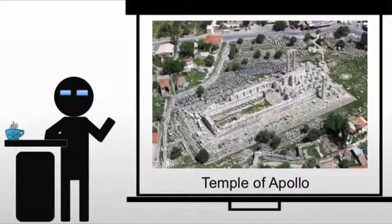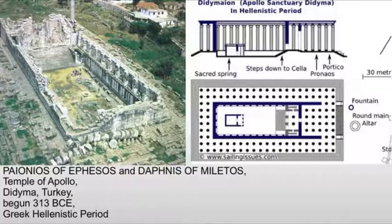So we start with the Temple of Apollo at Didyma, and it's built to replace an old archaic temple. Construction here starts in 313, although the work will continue for 500 years, and the piece is never actually completed. It doesn't look like your standard temple — there's no pediment or roof. The one thing that is standard is it has the same proportions as the Parthenon.